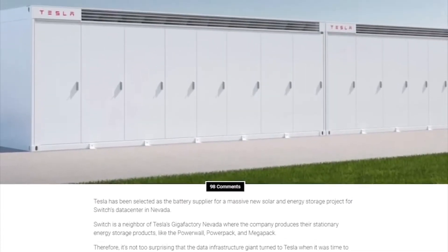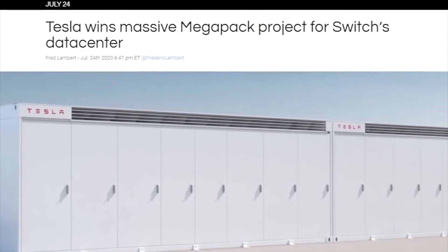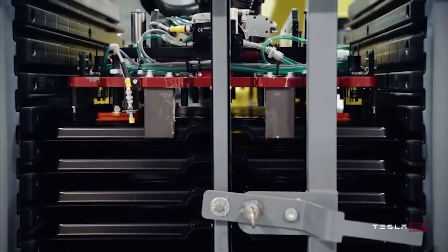Using Megapack, Tesla can deploy an emissions-free 250 MW, 1 GWh power plant in less than three months on a three-acre footprint — four times faster than a traditional fossil fuel power plant of that size. Megapack can also be DC-connected directly to solar, creating seamless renewable energy plants.